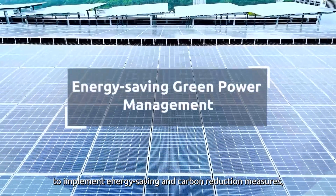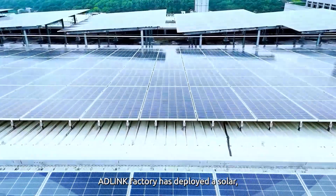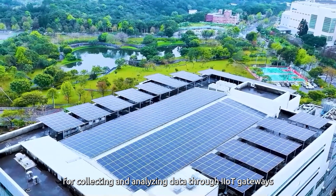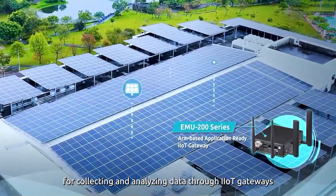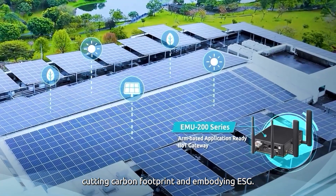To implement energy saving and carbon reduction measures, AD-Link Factory has deployed a solar green power energy saving solution, collecting and analyzing data through IoT gateways to improve energy efficiency, cutting carbon footprint and embodying ESG principles.